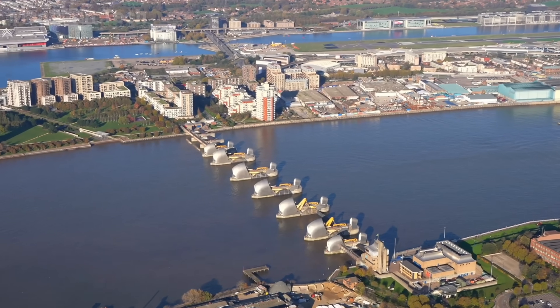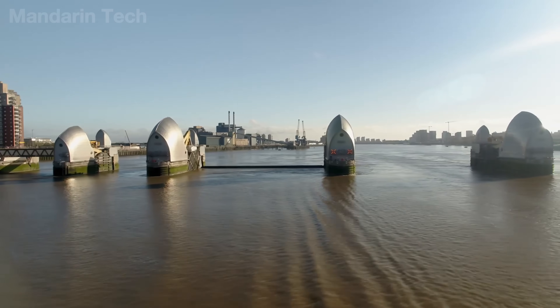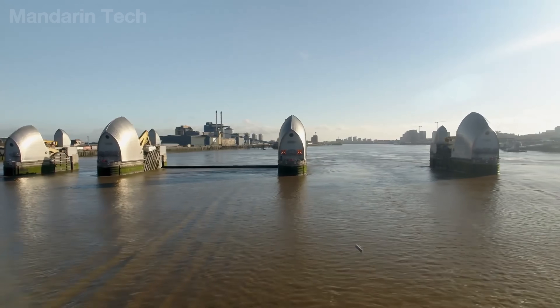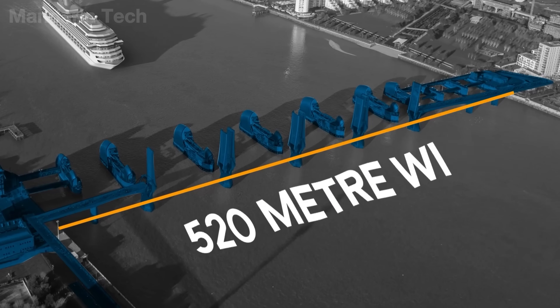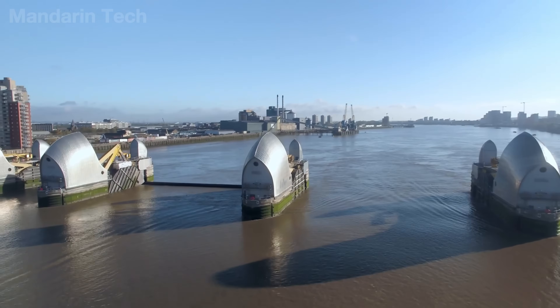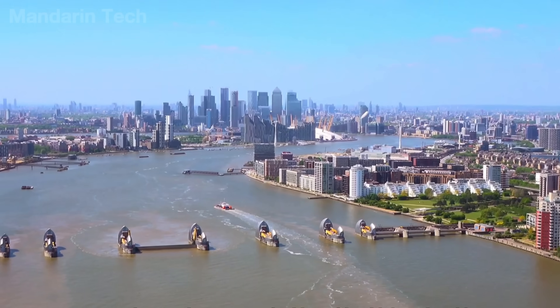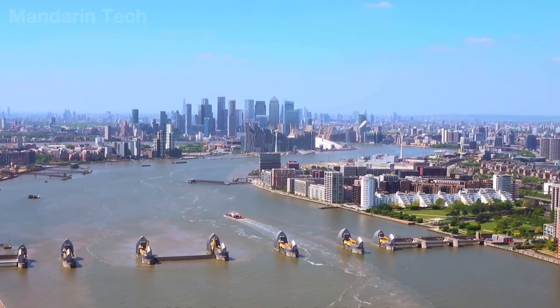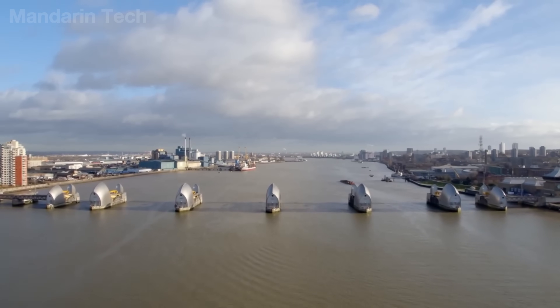Spanning the River Thames at Woolwich, the Thames Barrier is not a fixed dam, but a movable shield that can be raised and lowered against the tide. With a total length of approximately 520 meters, when it was completed in the 1980s, it was the largest movable flood barrier ever built, and to this day remains an icon of urban hydraulic engineering. The entire system consists of ten massive steel gates.